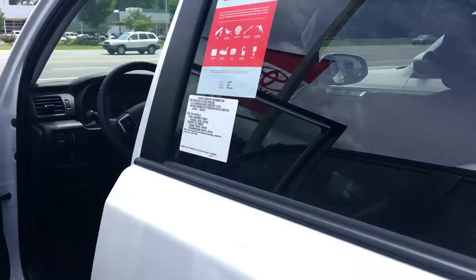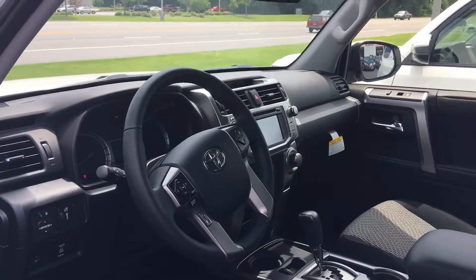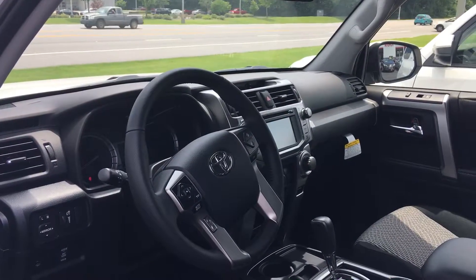We've got these all priced to sell. All of them come with a two-year, 25,000-mile complimentary maintenance and tires for life. Give me a call and ask for Greg Laster at 706-882-2963. Look forward to your call, Lacey. Hope you have a great day. Bye-bye.